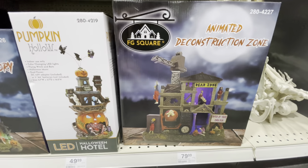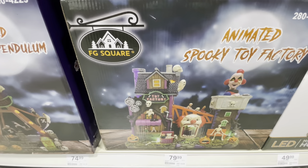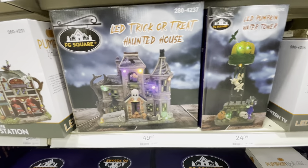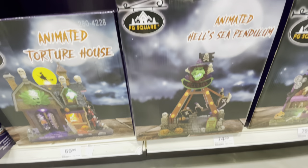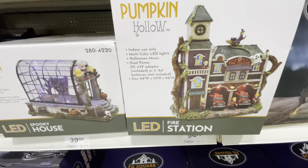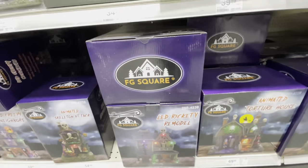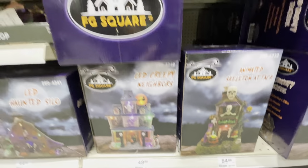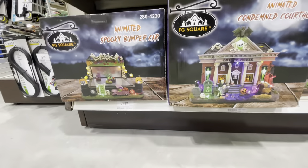The Dead Zone is $80. The Halloween Hotel is $50. $70 for the Spooky Toy Factory. The Water Tower is $25, $50 for that. Hell's Sea Pendulum was $80. $70 for the Animated Torture House. Here's the Fire Station for $55. These two here are $39 and $35. They've also got all the little accessories and other little people to go with it. Come on in to Menards and check it out for yourself.